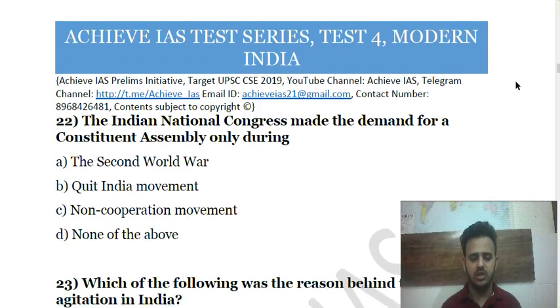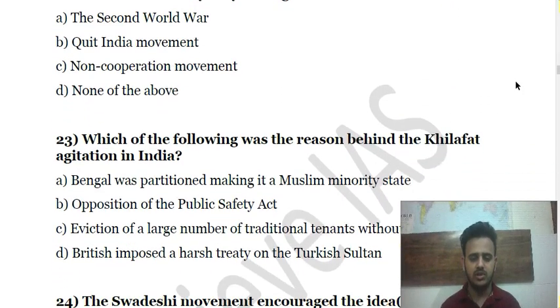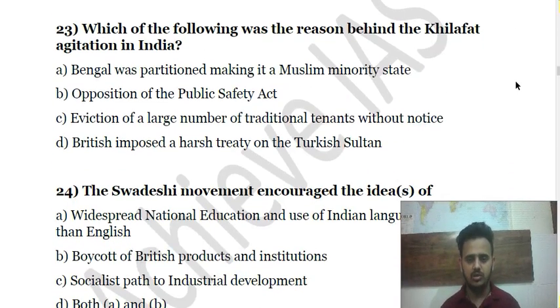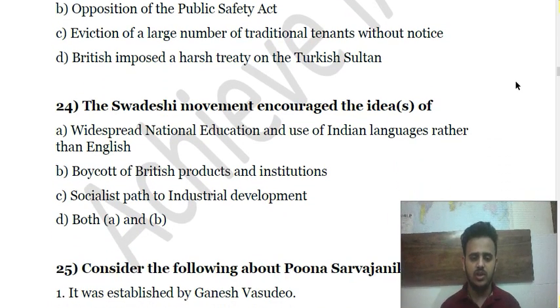Question 22 is about when the Indian National Congress made the demand for a Constituent Assembly. Question 23 asks for the reason behind the Khilafat agitation in India — what was the most appropriate reason. Question 24 is about the Swadeshi Movement and its core idea.